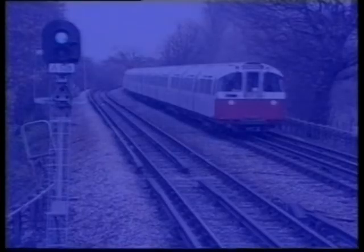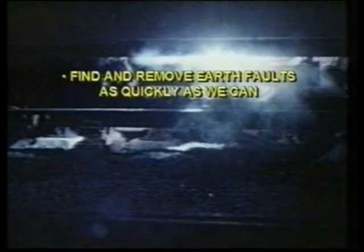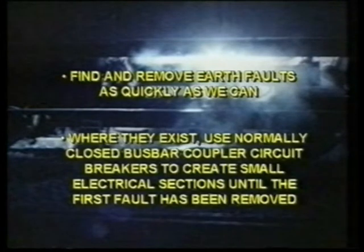To summarise, the 4-rail system helps reliability but it brings with it risk. If two simultaneous insulation faults occur, allowing currents to flow via earth, arcing and fire will almost certainly result, probably on a train. To minimise the chances of that happening we can do two things: find and remove earth faults as quickly as we can; and where they exist, use normally closed bus bar coupler circuit breakers to create small electrical sections until the first fault has been removed.